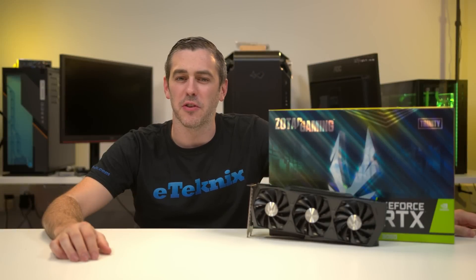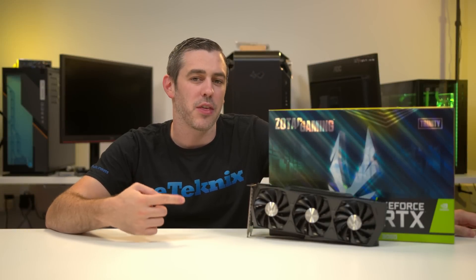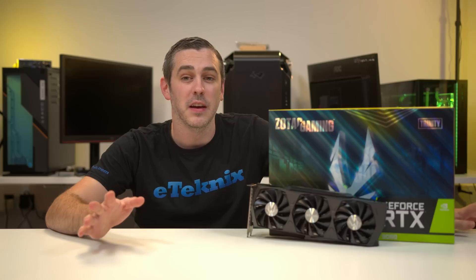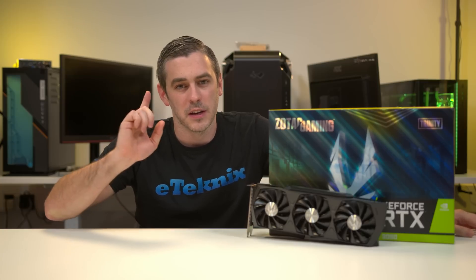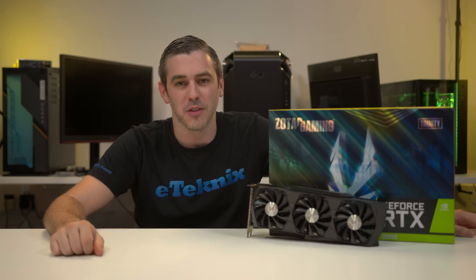Hey everyone, Andy Raffel from E-Technics.com and today we're looking at the RTX 3080 Trinity from Zotac. The only problem is, I kind of wish I looked at it first before all of the other AIB cards. Stay tuned to find out why. Let's do this.